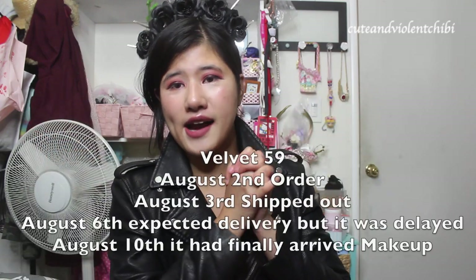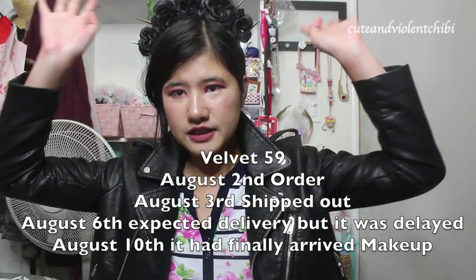Why am I into this? It works with all things. I got a package. I will include the delivery time on the screen. I discovered this indie brand, Velvet59, through Instagram, one of their many makeup accounts.